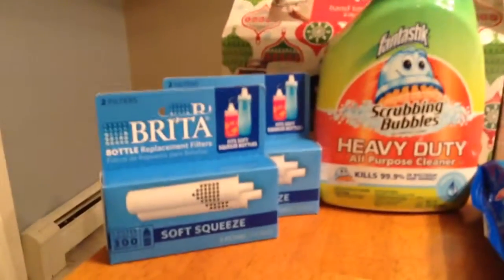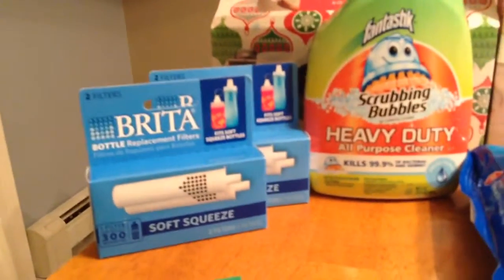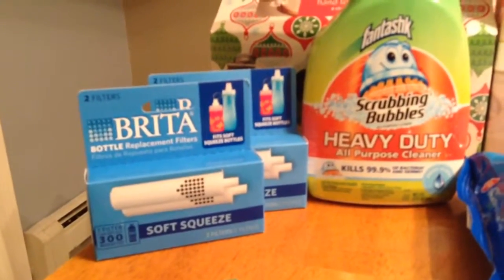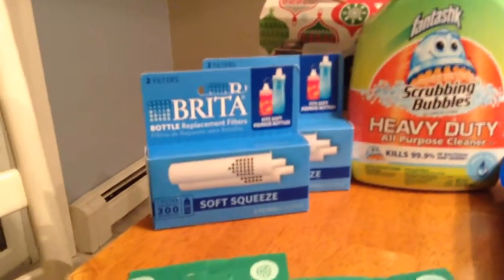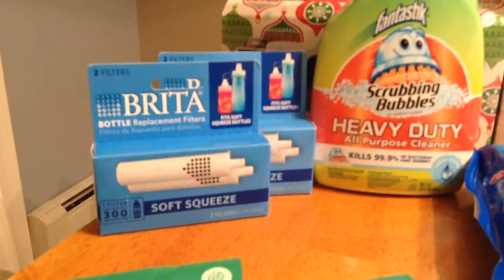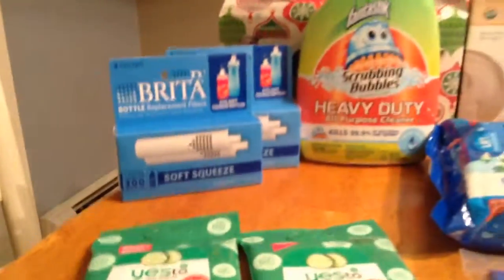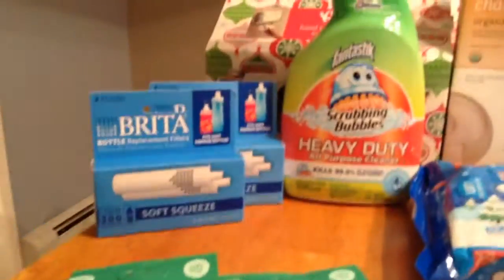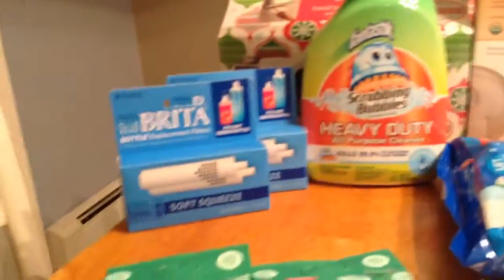I got these Brita Water Filter replacements. They are $6.89. There's a $4 manufacturer's coupon and a $3 Target coupon. Note that the $3 Target coupon will prompt the cashier that there's no matching item, so she's going to have to hit enter to let the coupon through — I had to explain it to her. I'm not really sure if that's the right product, but it's not a single filter.